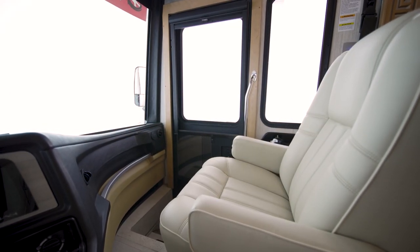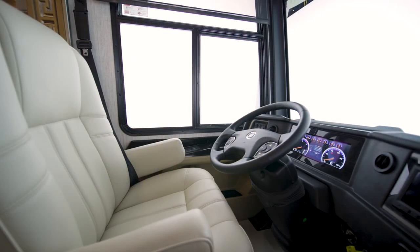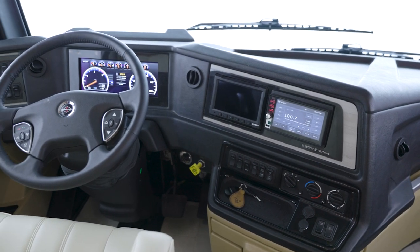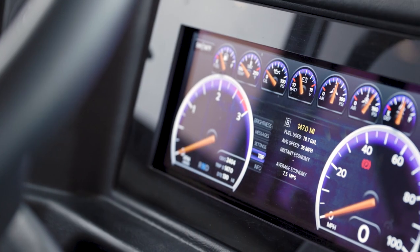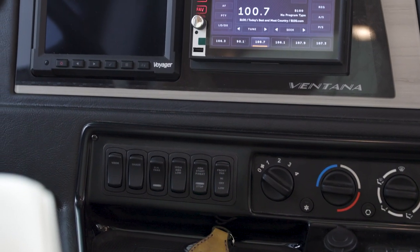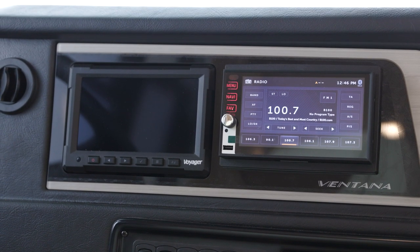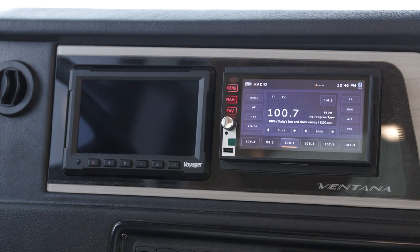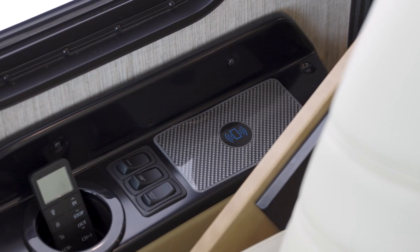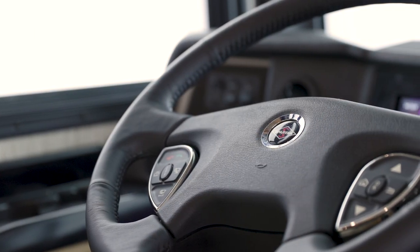Starting in the Ventana cockpit, we find power adjustable captain's chairs with a storable passenger workstation and power adjustable footrests on both the driver and passenger sides. The accelerator and brake pedals are also power adjustable, and the digital dash display makes getting there a breeze. Side and rear view camera displays come standard, while a 360-degree outside camera display is optional. For your convenience, two wireless charging stations are found in the cockpit.